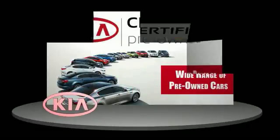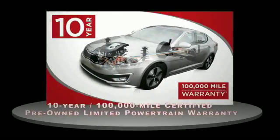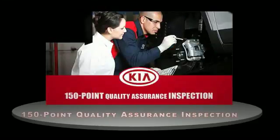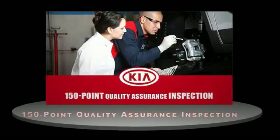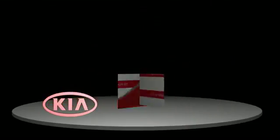A certified pre-owned Kia is confidence and reliability for the road, with a 10-year, 100,000-mile warranty, roadside assistance, and a 150-point quality inspection — you can have total peace of mind. Ask your dealer for details about the Kia Certified Pre-Owned Program.